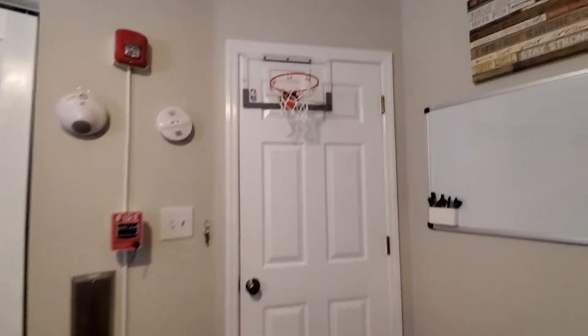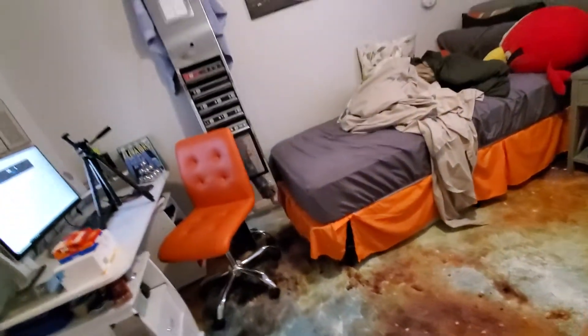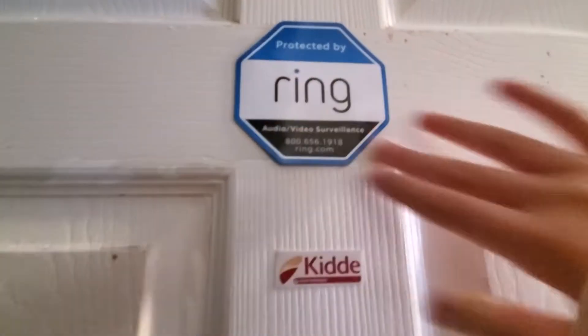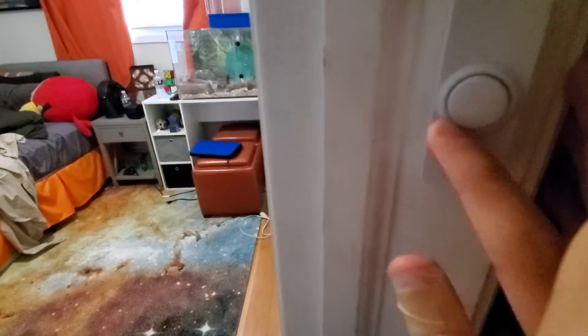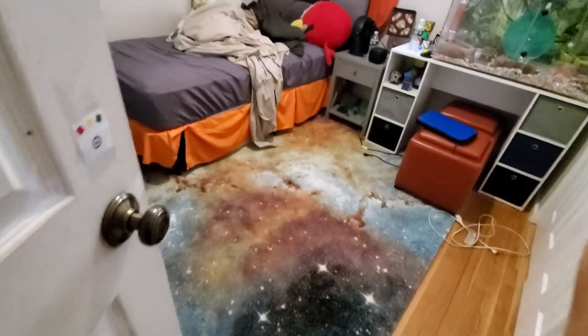Let's start at the door. As you can see, I have a Ring sticker up here because I have a Ring video doorbell right outside my room, a little kid-off sticker, some carbon monoxide stickers, and kind of just a doorbell button with velcro. That's where my Ring video doorbell is.